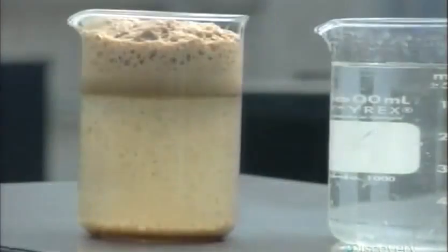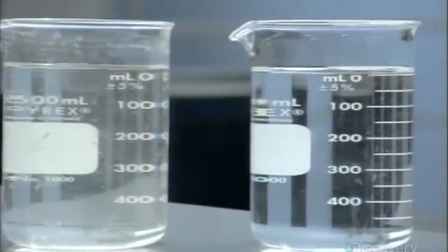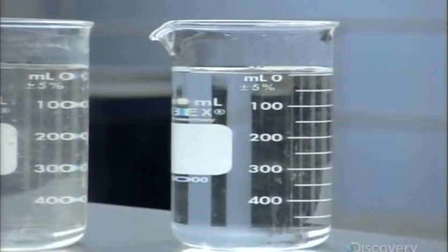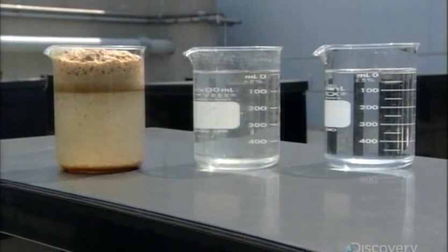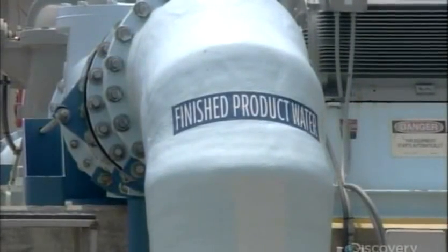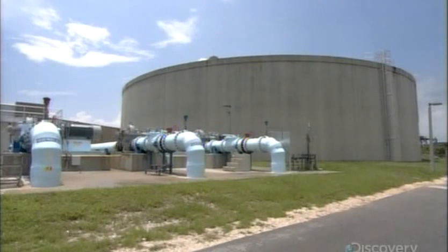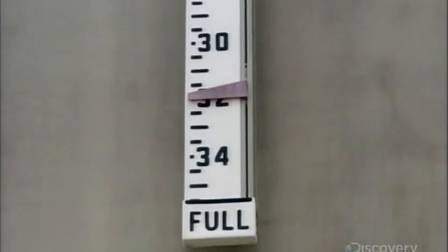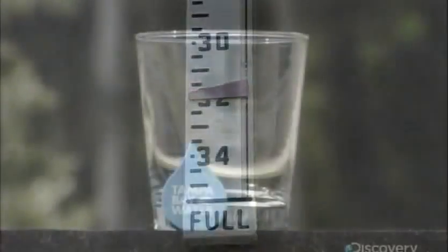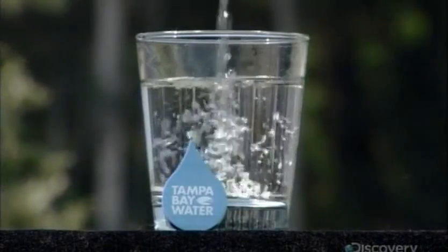Processing salt water into fresh water strips away the water's natural minerals. Not replacing them would create two problems. First, the water wouldn't taste right. Second, it would damage metal pipes by aggressively trying to replace the missing minerals. Therefore, the plant adds liquid lime and carbon dioxide to the water. These two elements adjust the pH level and raise the alkalinity, restoring the minerals and natural taste.